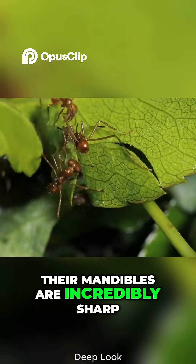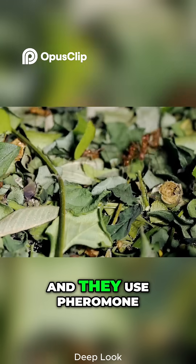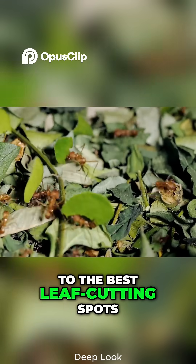Their mandibles are incredibly sharp, reinforced with zinc, and act like living scissors. And they use pheromone trails to guide others to the best leafcutting spots.